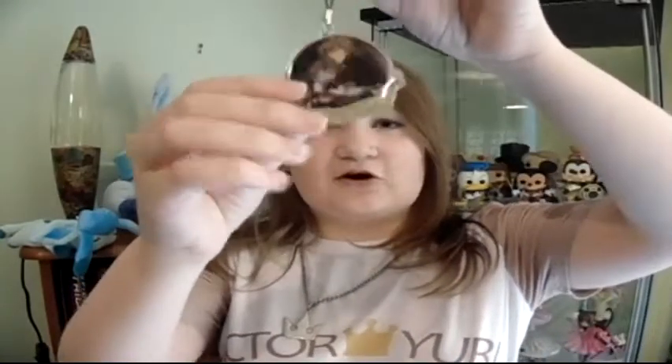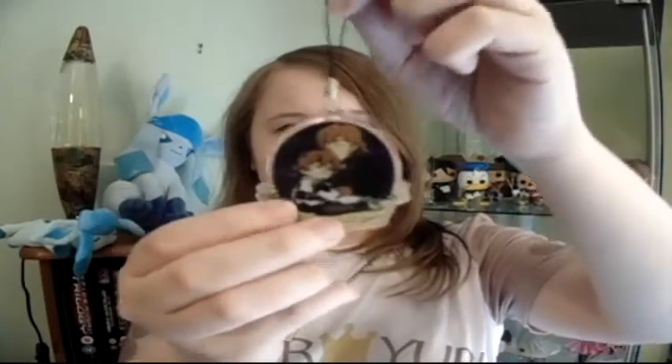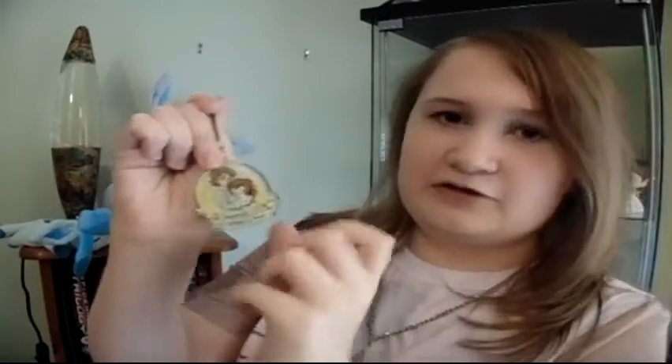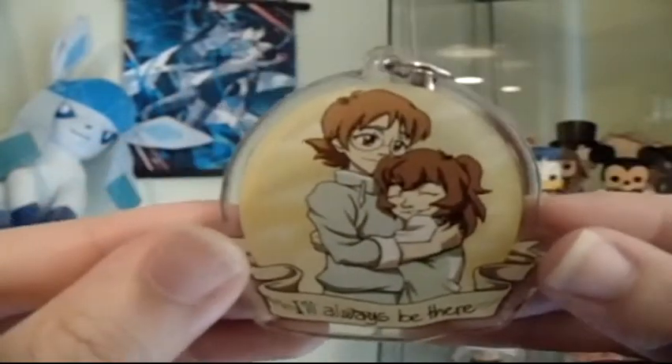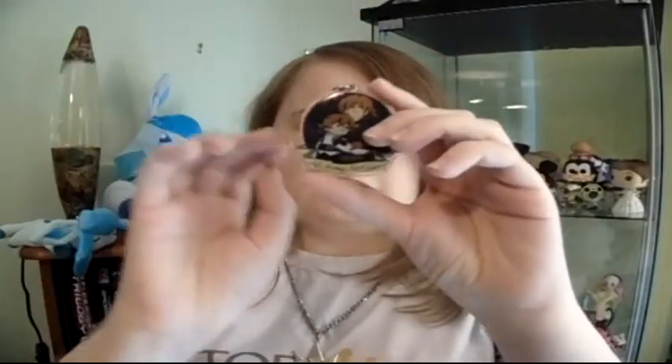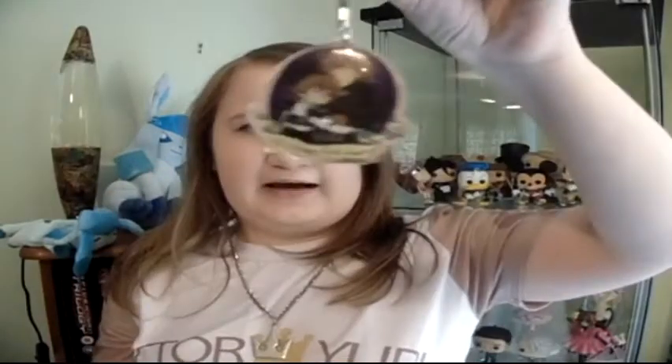Let's start off with the Voltron stuff. The first thing I'm going to show you is this little charm, which is of Pidge and Matt, and it's double-sided. The first side is Pidge in her paladin armor and Matt in his rebel gear, and the other side is back when Pidge was just known as Katie with her longer hair, and Matt in his normal stuff. I really like this because it says 'I will always find you' and 'I'll always be there.' I adore Pidge and Matt's sibling relationship — I think it is adorable. When I saw it in the Etsy store, I just had to get it because it's so cute.